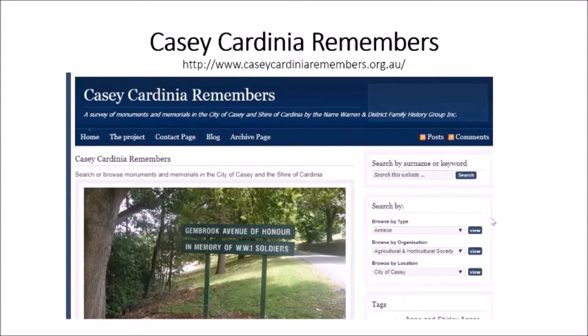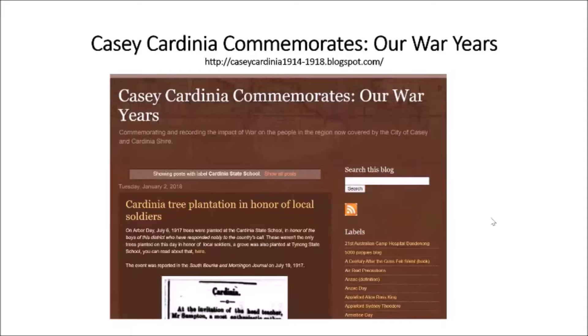The other website is the library's website, Casey Cardinia Commemorates Our War Years, which is a look at how people in the area reacted to various wars. It started off as a World War One blog but is now looking at other wars too. I've gone through lots of memorials, and if I could find the names of the soldiers, I've done little biographies of them as well. So that's a good place to start — three great websites for memorials.